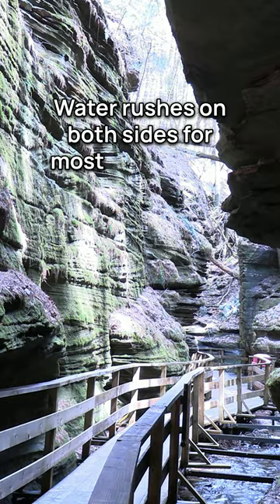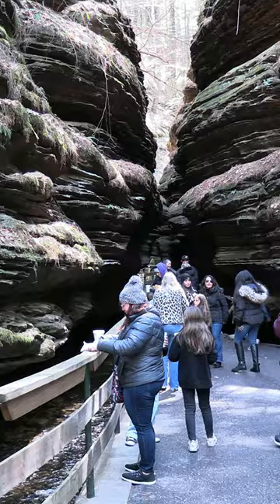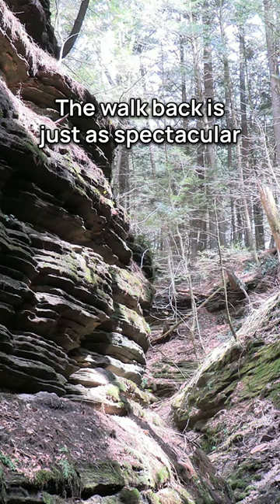Toward the end of the trail the canyon widens. Here you can find snacks and souvenirs. The walk back is just as spectacular as the walk in.